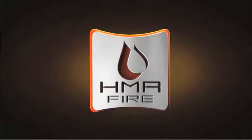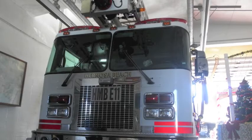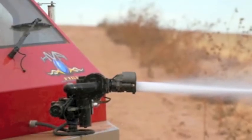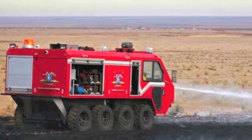Ultra high pressure systems from HMA Fire are the next stage in fast, safe, and efficient fire suppression. The standard line extinguished a set fire in a living room in 1 minute and 45 seconds using 220 gallons of water. The HMA system extinguished an identical fire in 17.3 seconds using 13.6 gallons, with the hose requiring only one person to manage.